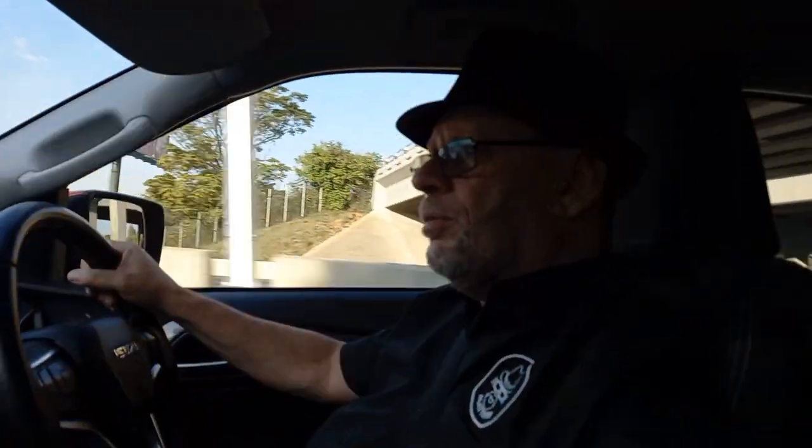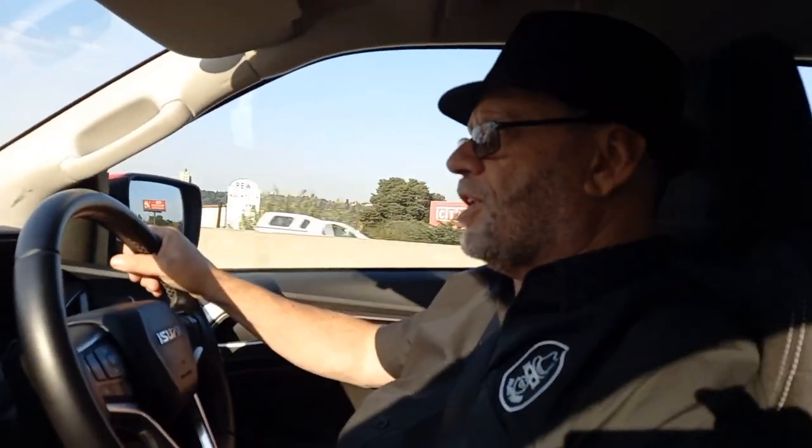My only thing with this 1.9 is the gearing in the manual. In traffic duty, first and second are very low — very short gears. You go to third and there's a hole; the turbo doesn't spool up straight away, it takes its time. But you get used to something like this once you drive around it. If you own this vehicle and drive it for a while, you'll learn how to drive around that.